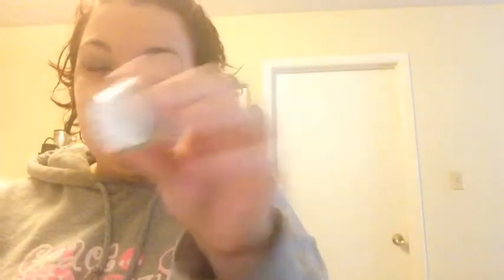So the next one is The Powers That Be. It is a beautiful kind of aqua color — that's what that looks like. Also a matte.